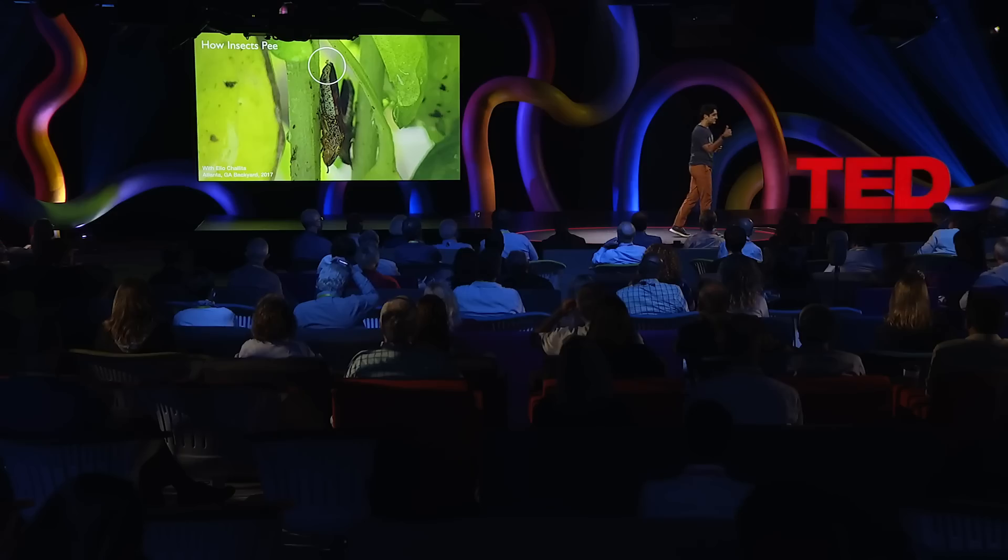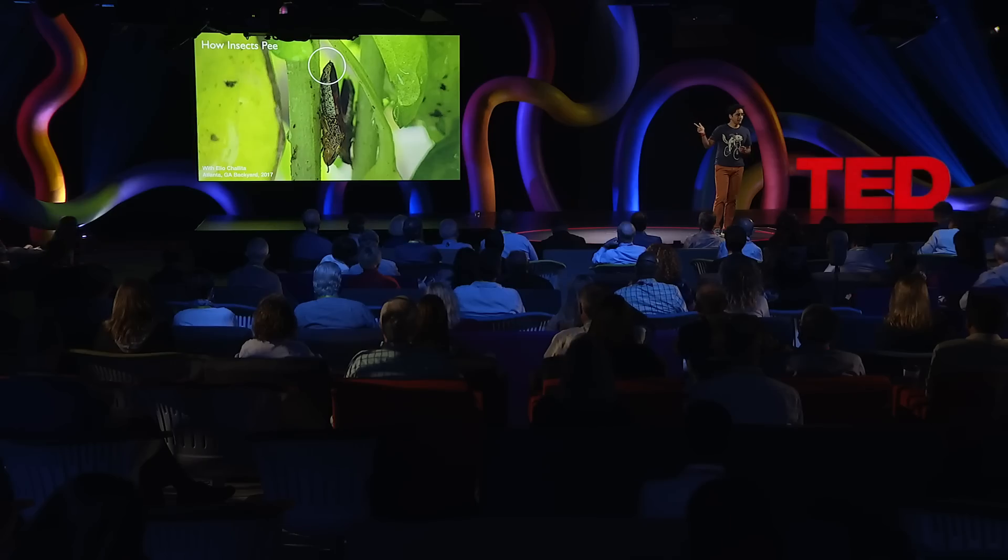So today I'm going to tell you how insects pee, why they pee so much and in this way, and finally, why you should care about insect pee.